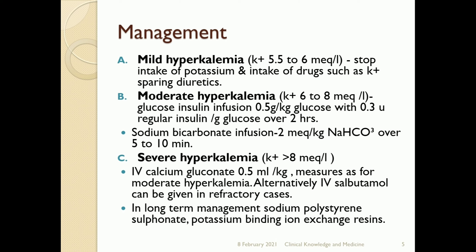For long-term management, sodium polystyrene sulfonate, a potassium-binding ion exchange resin, is used. Thank you.